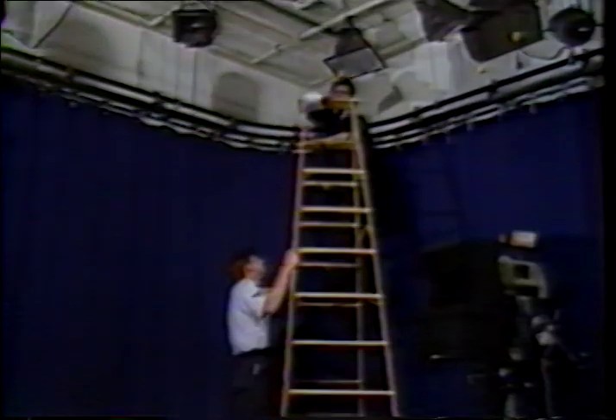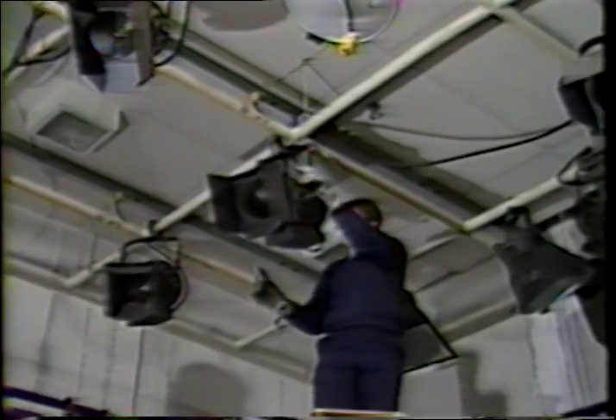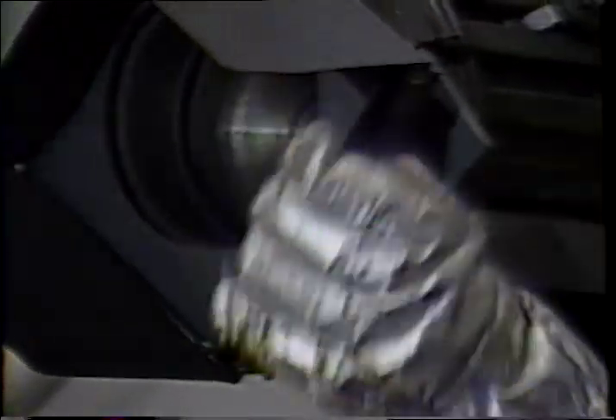Lighting the studio set then becomes our next major job. It takes anywhere from a few hours to a full day to light the studio set. The time involved directly relates to the complexity of the set and any and all movements that might be made. Lighting will involve camera angles, set design, intensity of the lights, saturation of the clothing involved, and other items unique to television operations.